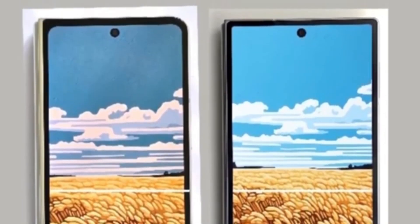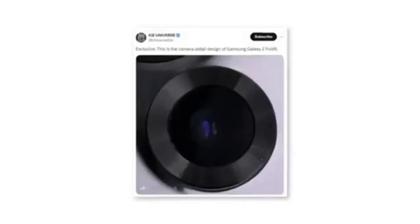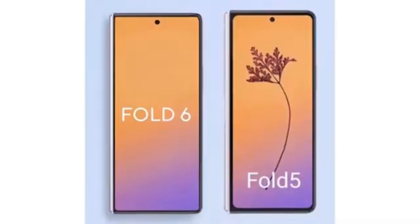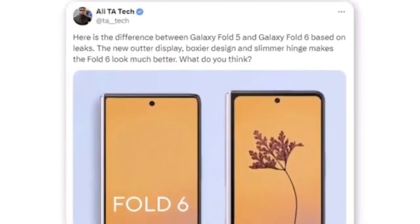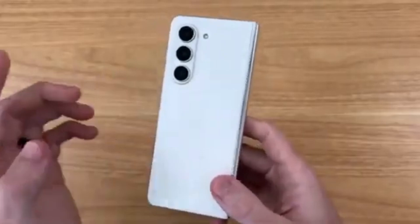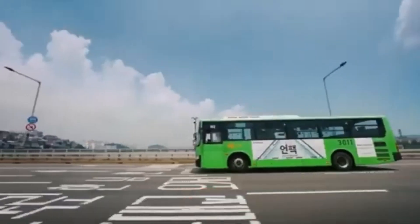The new foldable also appears to have much sharper corners for both the body and the cover screen. A tipster shared a photo showing a new camera module design for the Samsung Galaxy Z Fold 6 — it's doubtful Samsung would implement a design change without also upgrading the camera hardware. A Twitter user named Allie shared a render comparing the Fold 6 outer display to the Galaxy Z Fold 5. According to Allie, the new outer display features a boxier design and a slimmer hinge, significantly enhancing the Fold 6's overall appearance. The most noticeable difference between the Fold 5 and Fold 6 is the wider cover display. Are you excited about the wider cover screen and new design? Let us know in the comments below. Don't forget to like, subscribe, and hit the bell icon to stay updated with all the latest tech news. Thanks for watching and I'll see you next time.